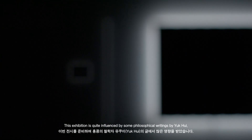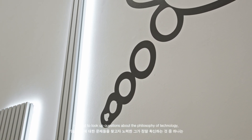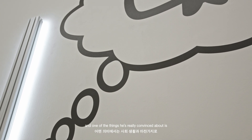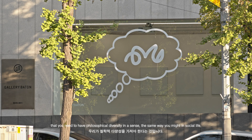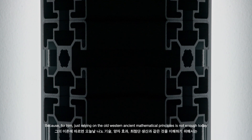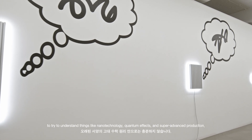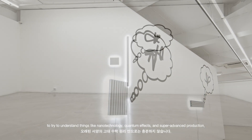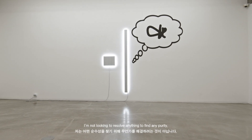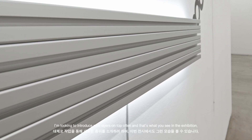This exhibition is quite influenced by some philosophical writing by a man called Yukui, and he's trying to look at questions of the philosophy of technology. One of the things he is really convinced about is that you need a sense of philosophical diversity in the same way you might in social life, because just relying on the old Western ancient mathematical principles is not enough today to understand things like nanotechnology, quantum effects, and super advanced production. So I'm not looking to resolve anything or find any purity — I'm looking to introduce new layers on top.